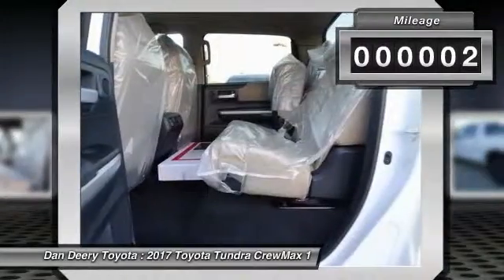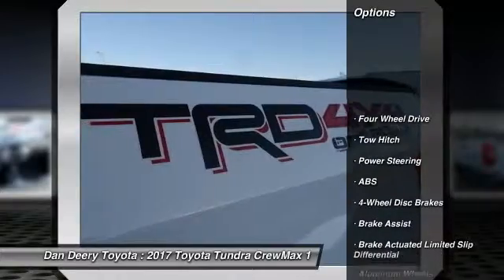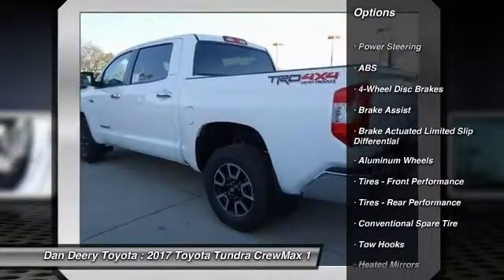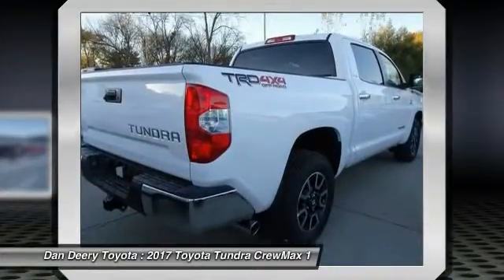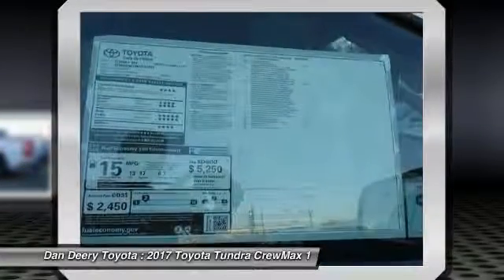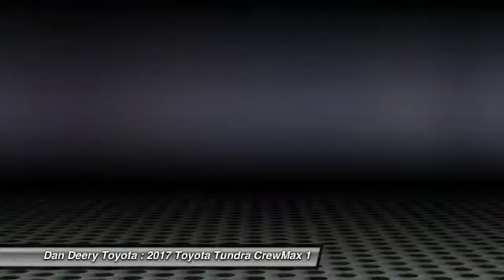This vehicle has less than 100 miles. Here are some of this vehicle's great options: traction control, keyless entry, steering wheel audio controls, navigation system, tow hitch, anti-lock braking system, power passenger seat, backup camera, stability control, and a leather-wrapped steering wheel. This beauty is sure to make you the talk of the neighborhood.